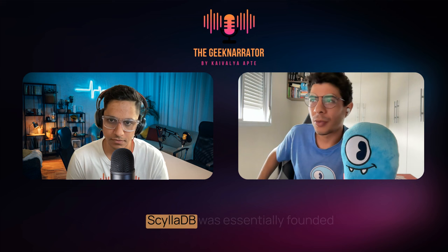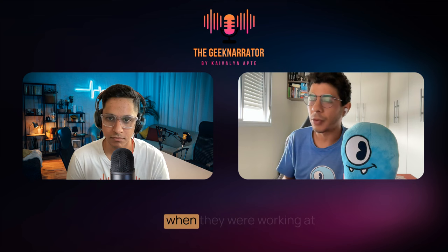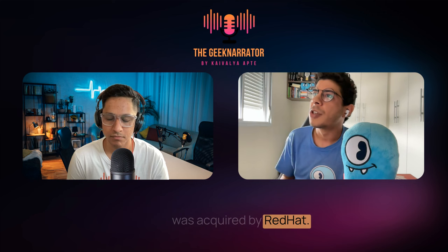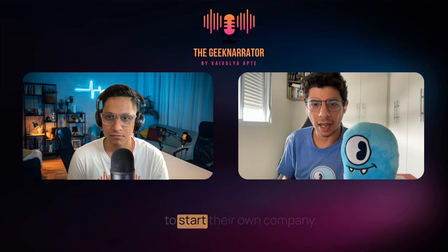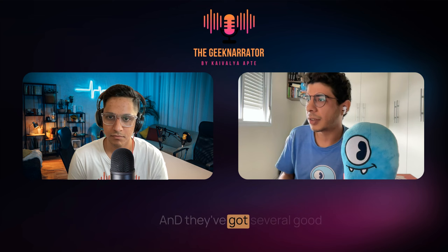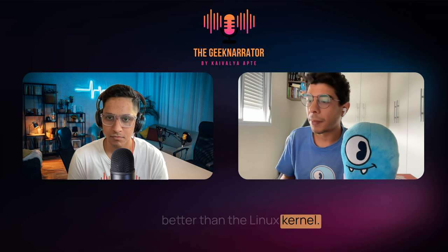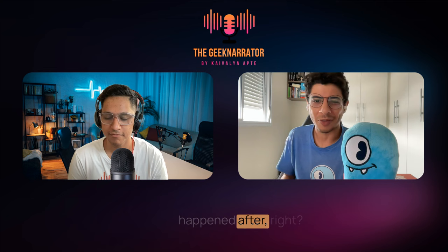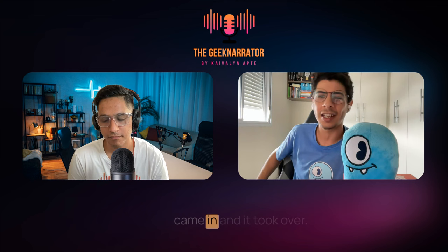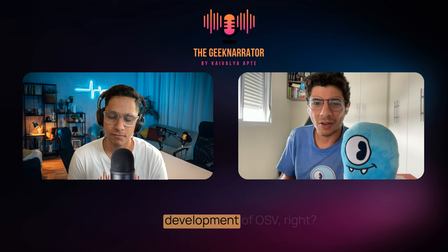ScyllaDB was essentially founded by Dorlauer and Avi TVD, who were the creators of the KVM hypervisor. That happened when they were working at Inranet, and later KVM was acquired by Red Hat. After a couple of years working there, Avi and Dor decided to start their own company. Their plan was to create essentially a Linux kernel competitor — a Unikernel called OSB. They got several good results with this Unikernel and realized that the performance of several applications already performed better than the Linux kernel. But then containers happened, and we all know what happened after — containers were extremely successful, and then Kubernetes took over as the de facto standard.